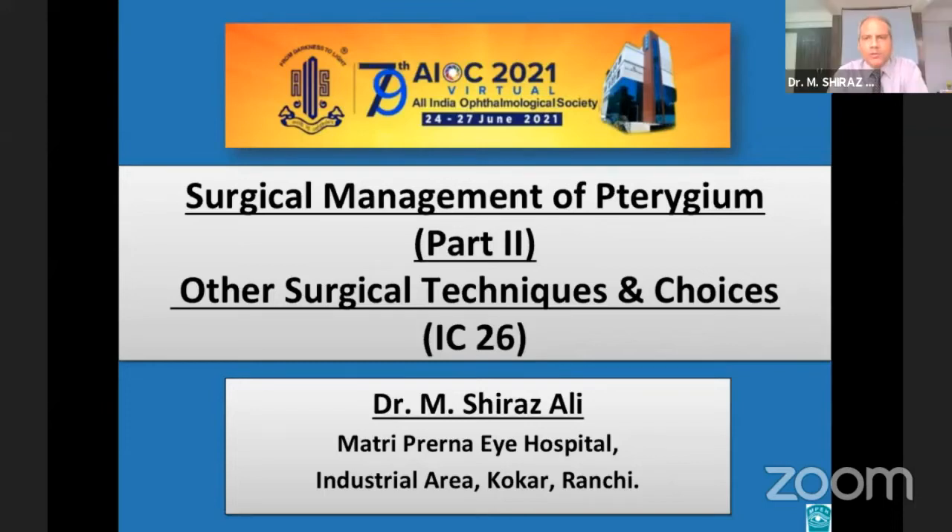A very good afternoon to all of you. At the outset, I would like to thank Dr. Partha Baiswar sir, Chairman Scientific Committee, AIOS, and Dr. Rajay Gupta sir, for giving me an opportunity to be part of this instruction course.